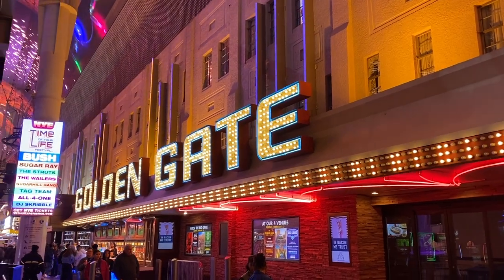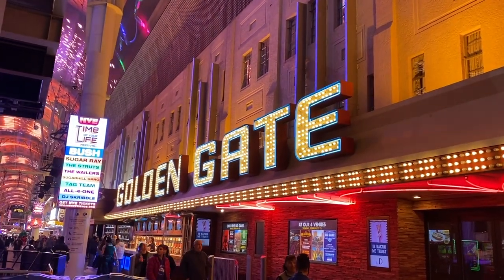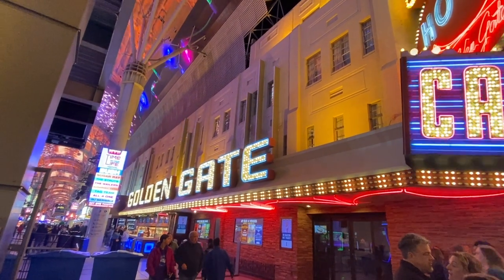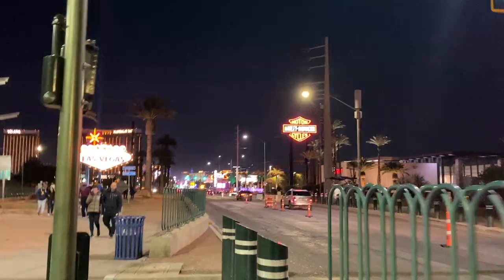He also showed us another image of the Golden Gate from the 1950s or 60s, around that time, and how it still looks kind of the same on the outside — it still has the same windows and everything. They didn't really change much about the outside, but it's just cool to see.